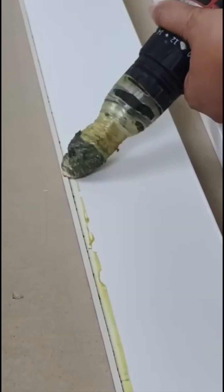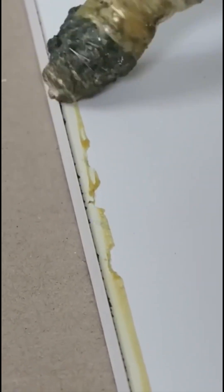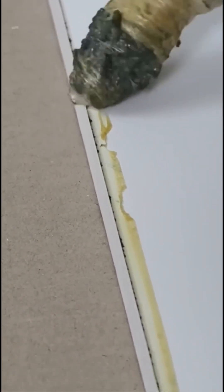Removing excess glue on engineered wood requires finesse. This isn't brute force — it's more like polishing a diamond.